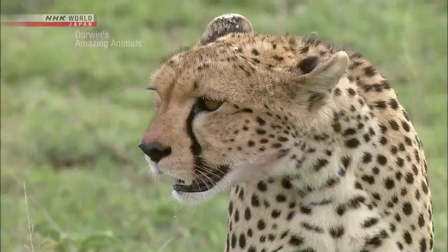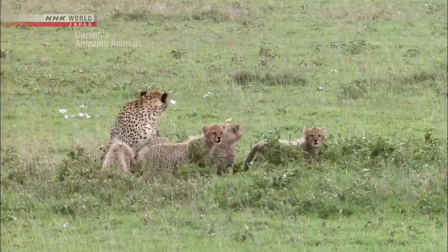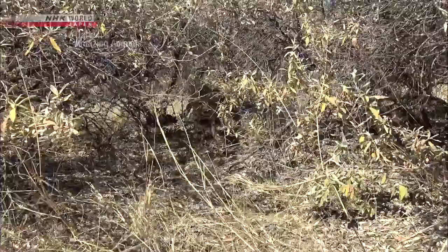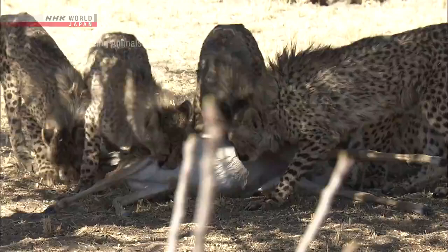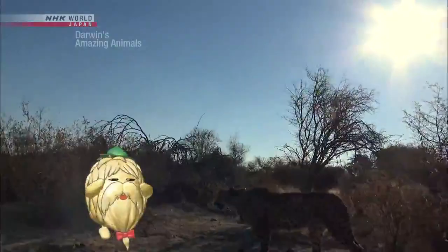Their lithe build allows them to reach 100 kilometers per hour, but that also means they are not as powerful as other carnivores. When eating prey in an open area like the plains, bigger carnivores like lions will often come steal the meal. The cheetah will quickly leave the scene. But if a cheetah is hiding in the bush, it's harder to be spotted and therefore to have its prey stolen — that's why they feel safe living here. In fact, the cheetah population is higher in the bush than in the savannah.